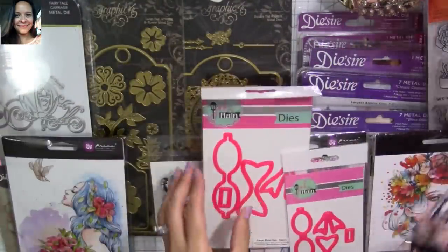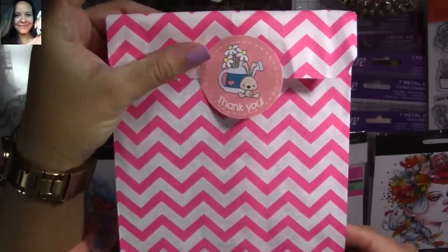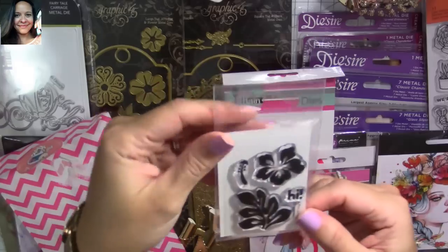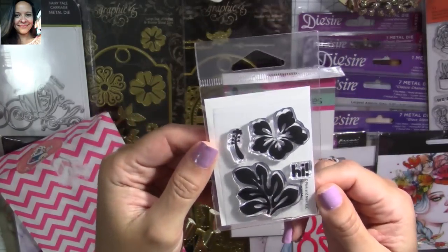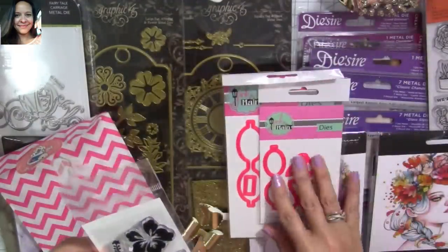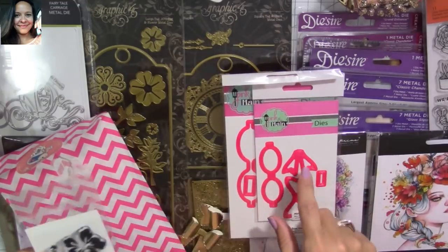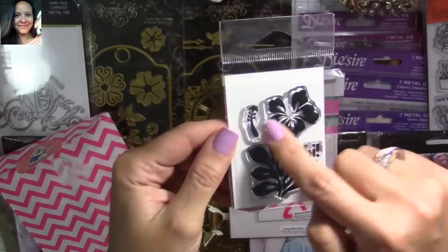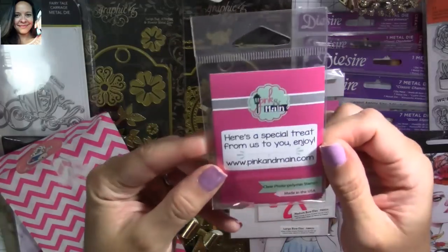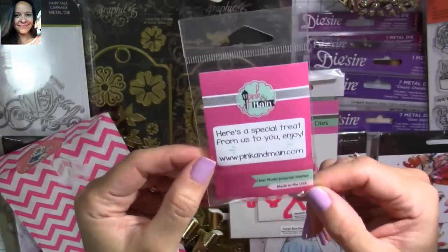It's really nice — they packed it so cute. I bought it from the Pink and Main site, and look at how they package it — so adorable! They also included this little stamp with my purchase, which I thought was super sweet, because actually I didn't purchase much — just these two dies from them right now. But I plan to go back because they have a lot of cuties there. I love this hibiscus on the leaf — it says 'hi!' And it says 'Here's a special treat from us to you. Enjoy. Pink and Main.' Love it!